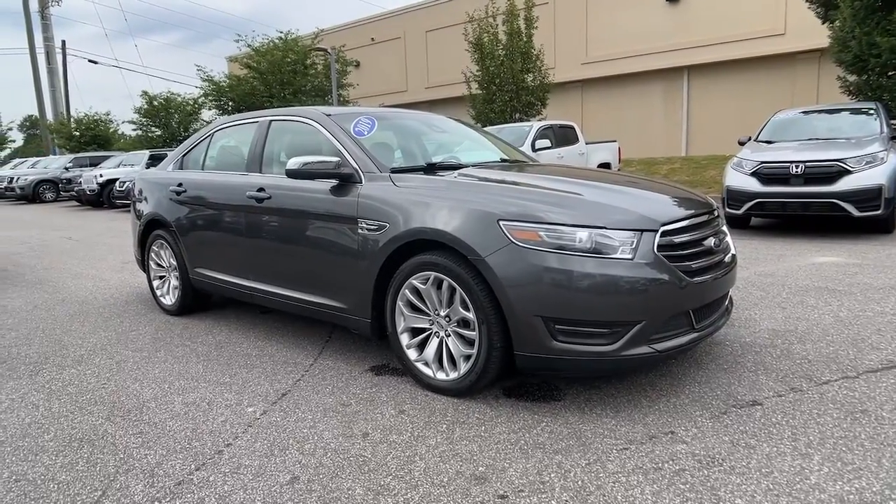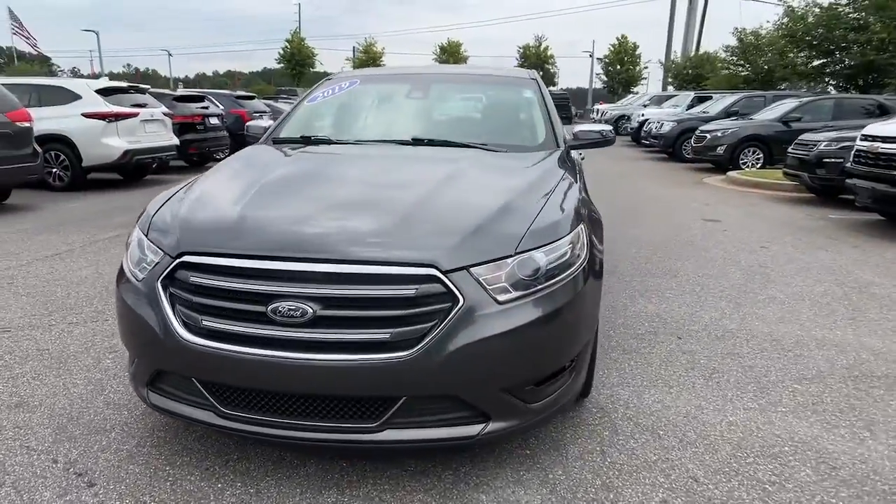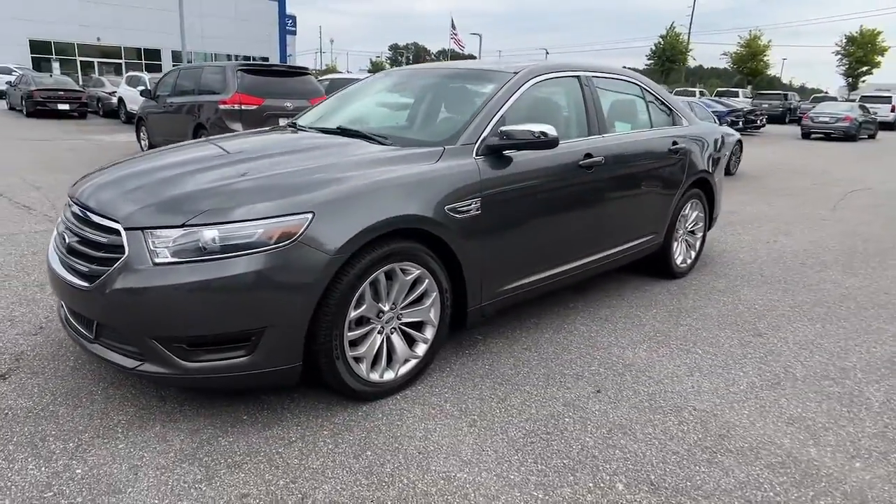Can you see yourself in the 2019 Ford Taurus? This vehicle still has fewer than 70,000 miles on the clock, so it won't last long.